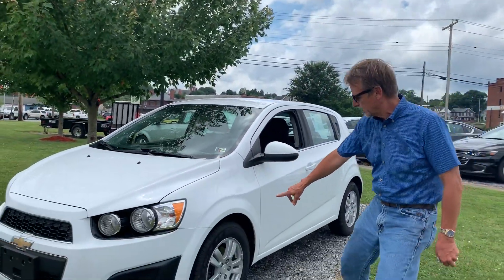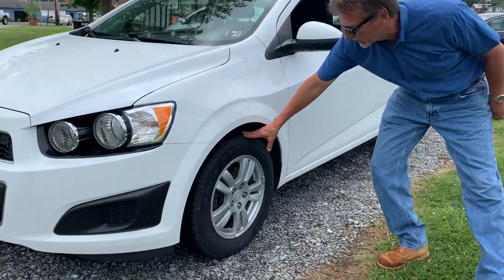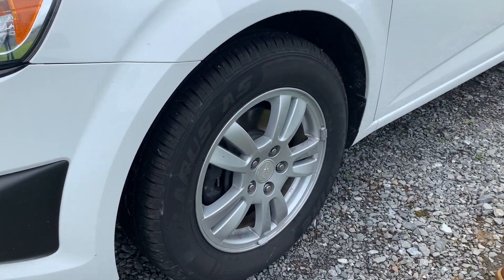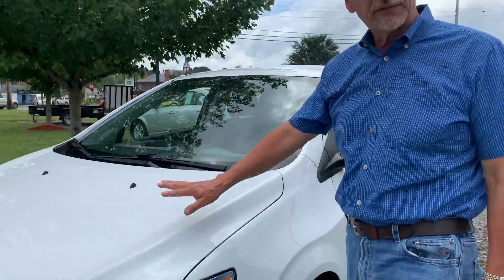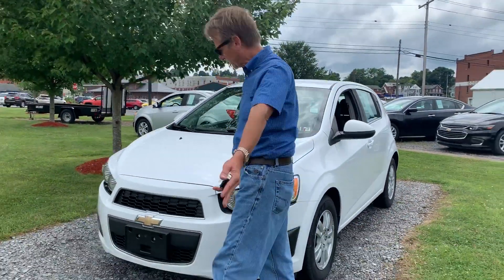I'm Kurt. 2015 Sonic LT. Zoom in here — brand new tires, new brakes and rotors, fresh inspection, fresh oil and filter. Lots of winning with this car.